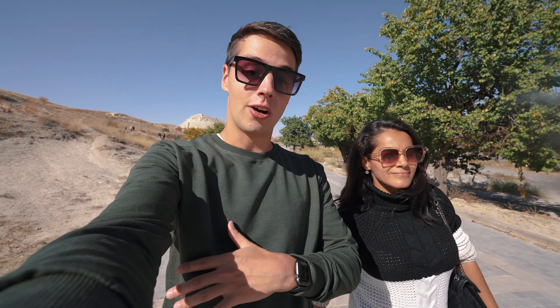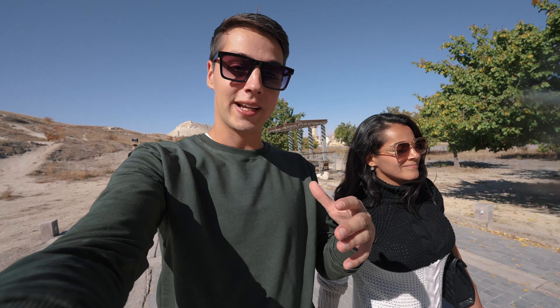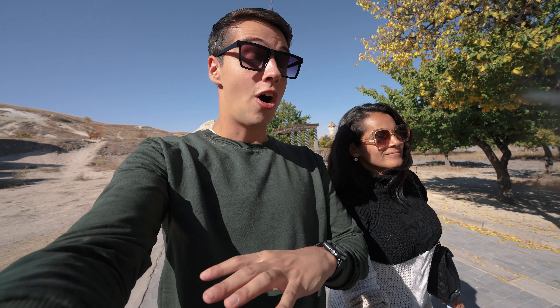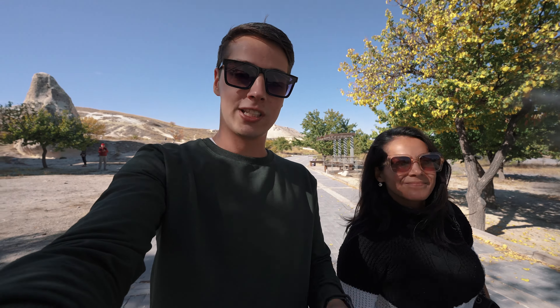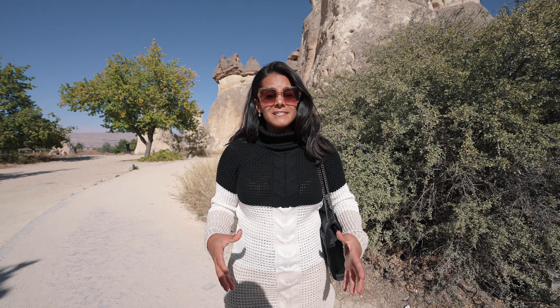If you've seen our previous Cappadocia video, we showed you some fairy chimneys, but there are a lot all over the region. The Pasabag Valley region has some of the most unique ones and the most fairy chimneys. Some are formed like animals, human faces, or all kinds of different things. This area is one of the most stunning places we've been during our entire trip, or even in my life, to be honest. It's kind of like you feel like you're in a desert full of mountains — it's so unique and a really cool place.